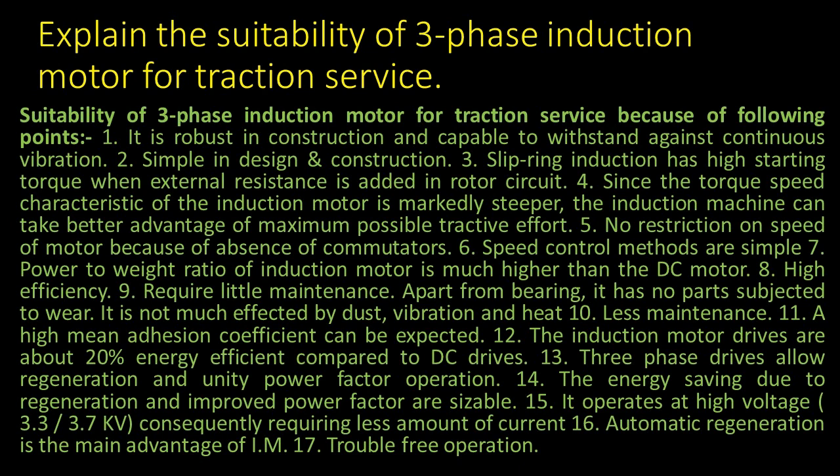9. Require little maintenance. 10. Apart from bearing, it has no parts subjected to wear. It is not much affected by dust, vibration, and heat.